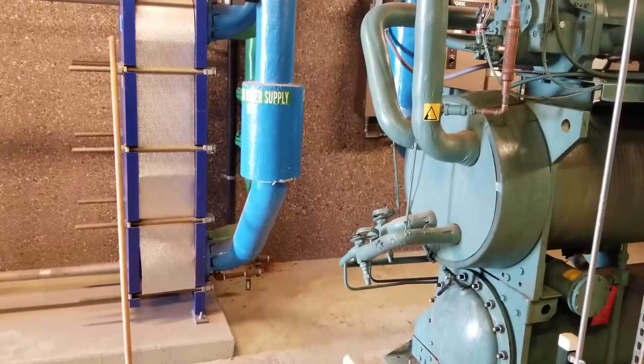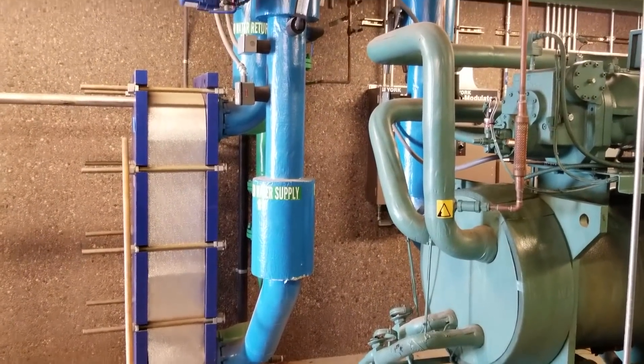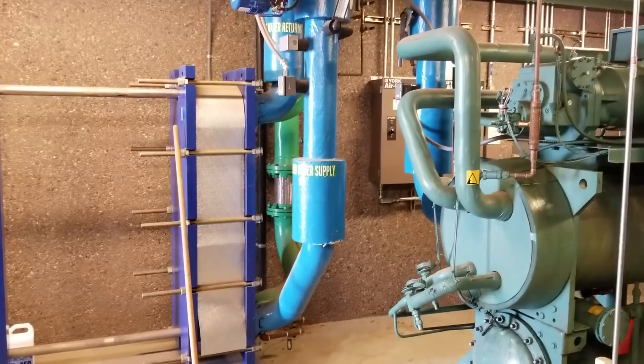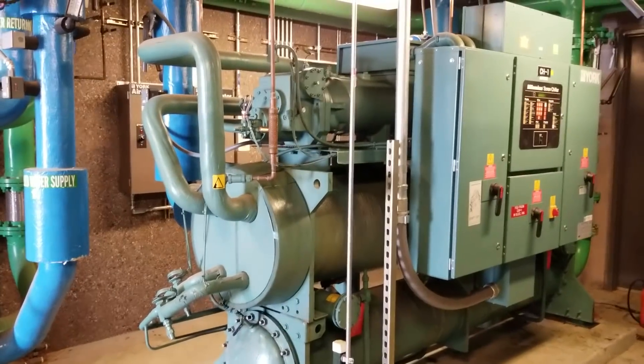They do have a flat plate, which is nice. During the mild season, they can get 50 degree water, 50-60 degree water, just off the cooling tower. But not this time of year.